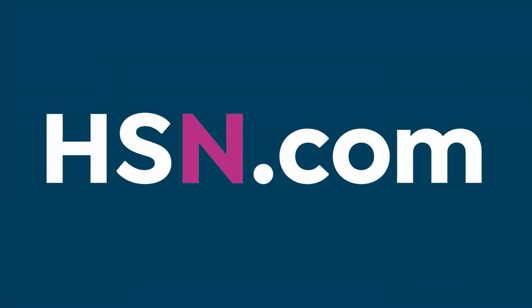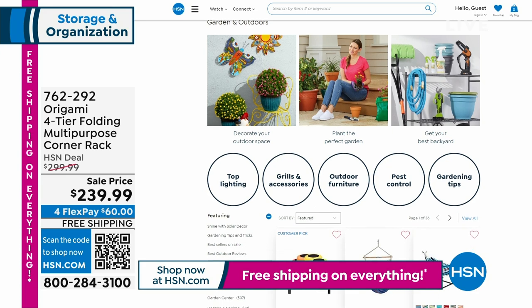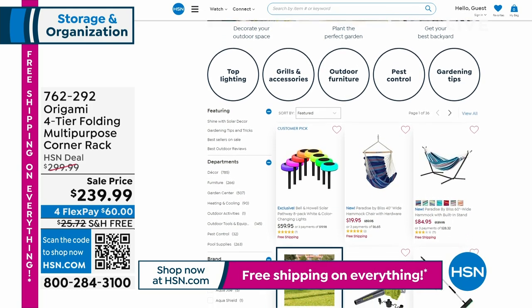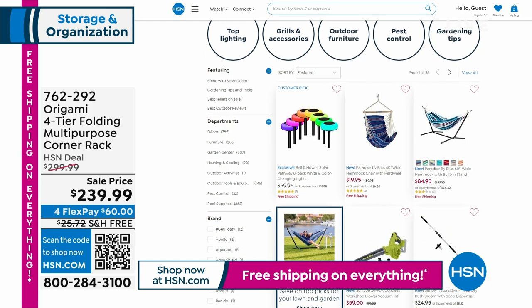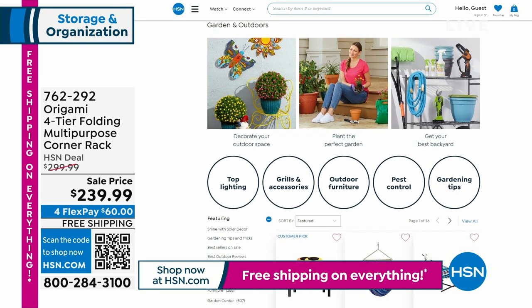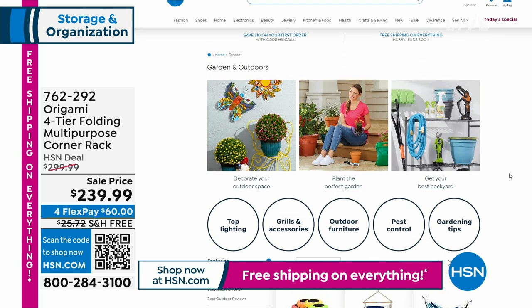We're also showing lawn and garden stuff on HSN.com. The brand is named after the ancient Japanese art of paper folding — when we first made these, we thought 'let's make furniture that folds.' The engineers who designed these are geniuses. Even if you're very handy, you'll appreciate how quickly you can get projects done and things organized.